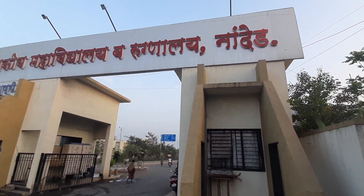As you reach Vishnupuri, the first thing you will notice is obviously this huge entrance and our huge college building.